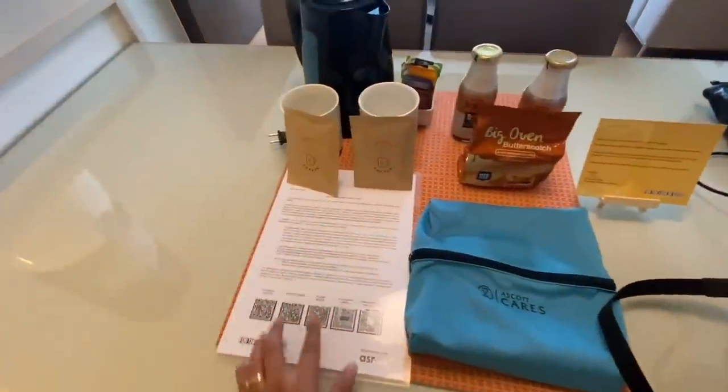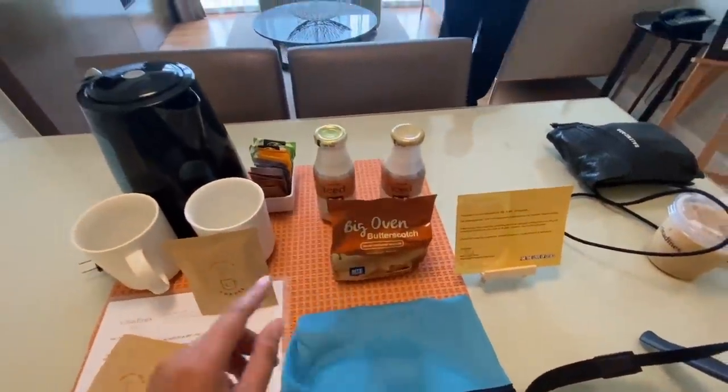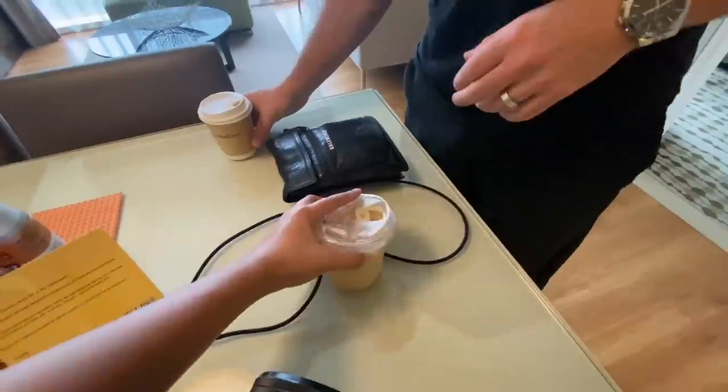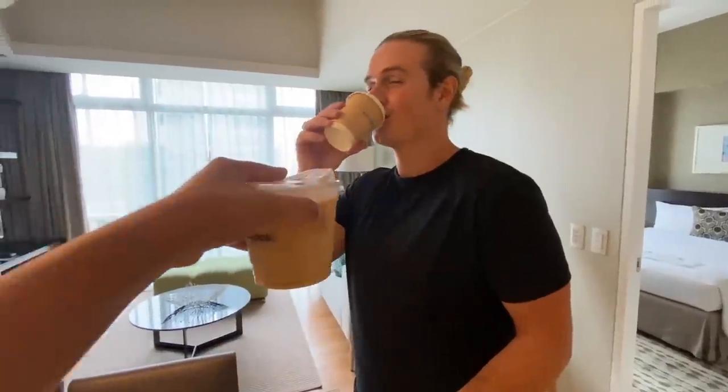Citadines Salcedo has given us some treats like coffee and butterscotch and stuff like that. I've never been in a hotel that gives coffee as a welcome drink. Me neither! Super cool. It fits me perfectly — it's really good too.